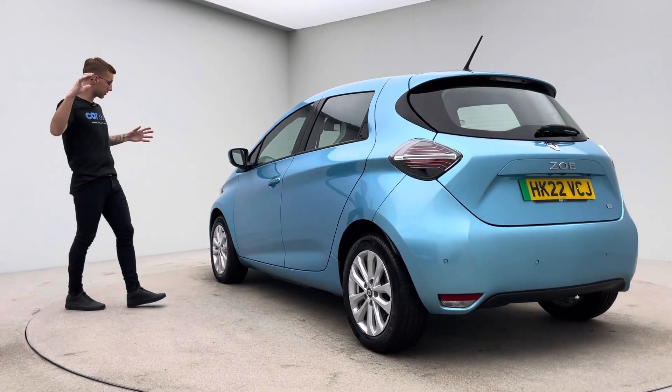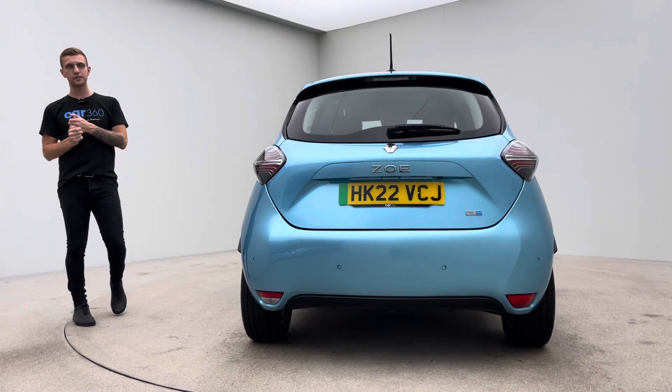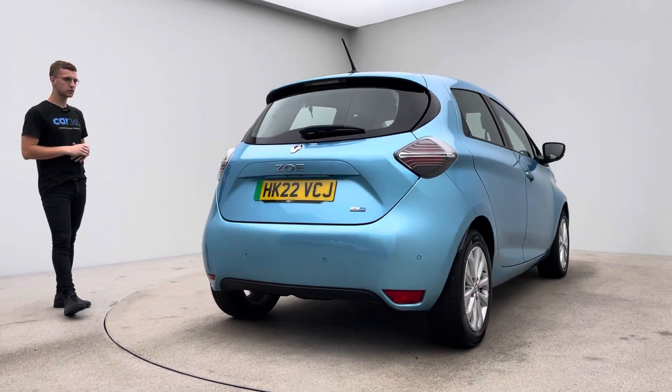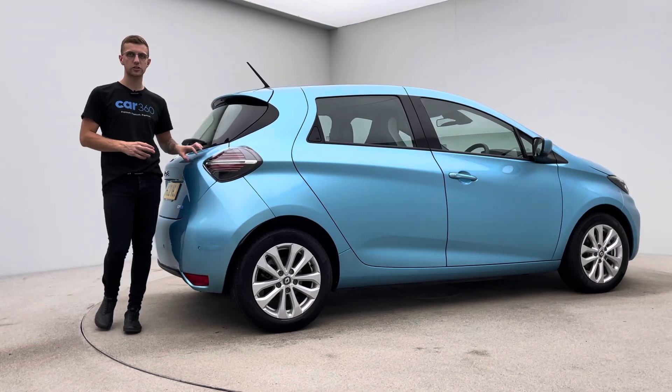In terms of the car itself, in the grand scheme of things, it's actually quite a small car. Range you'd be looking, depending on driving conditions, in excess of 200 miles. That's fantastic — that's like Tesla Standard Plus rivalry sort of range. And from a very, very small car, that is really, really generous. Obviously really low running costs, really low maintenance costs.